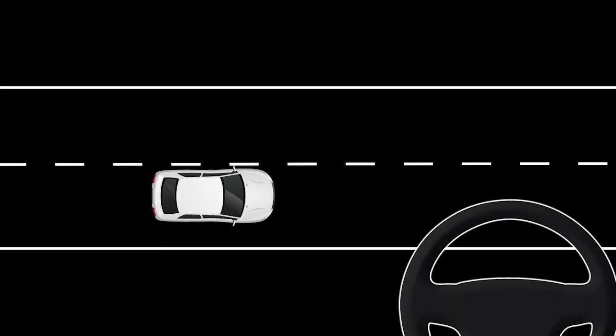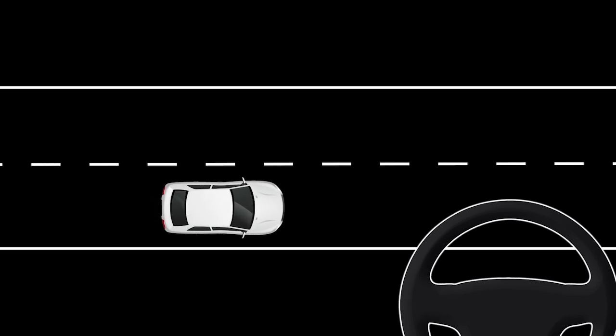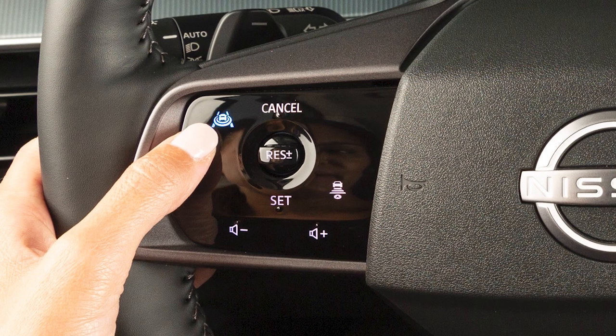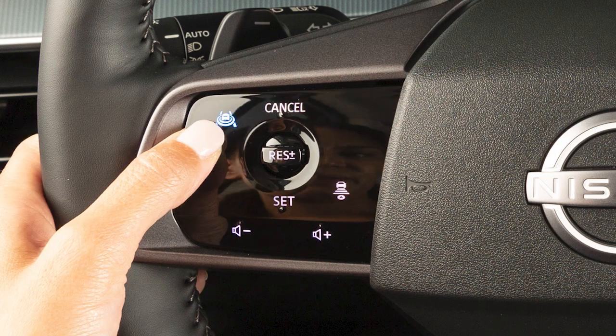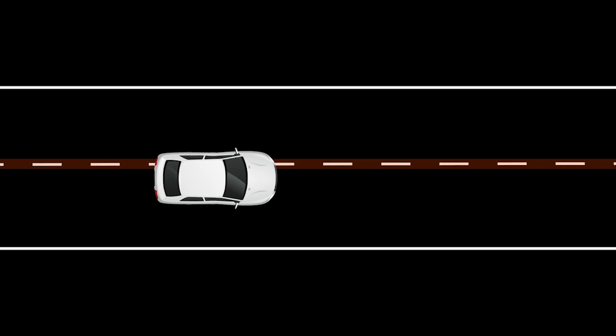When ILI is activated, the system helps assist the driver to return the vehicle to the center of the traveling lane. This switch is used to turn the ILI system on and off, which is activated by the same conditions as the LDW system.